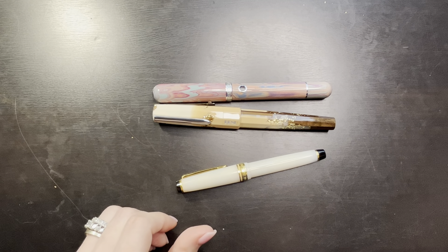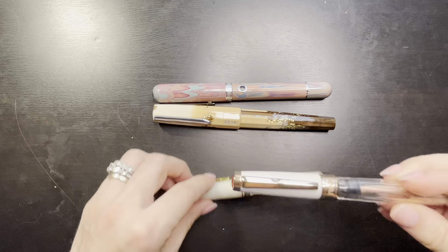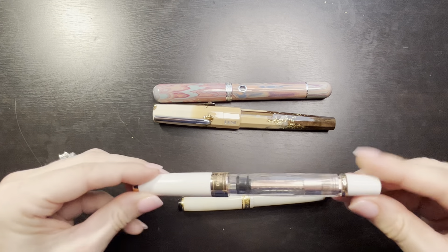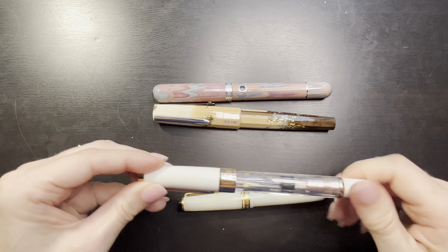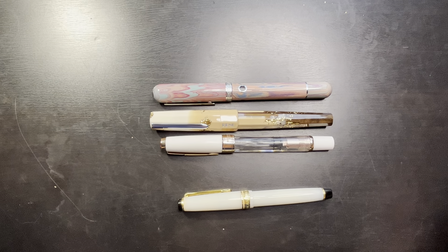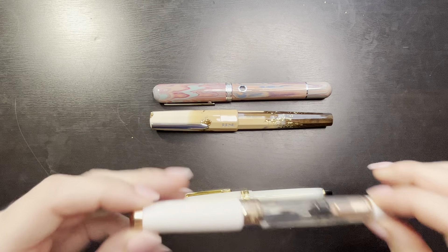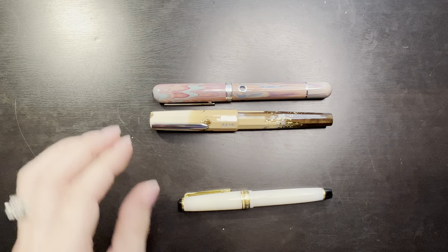While I'm here, I can also grab a Twisbi Diamond 580 for comparison. The Benu has a little bit more length than the Twisbi Diamond 580.